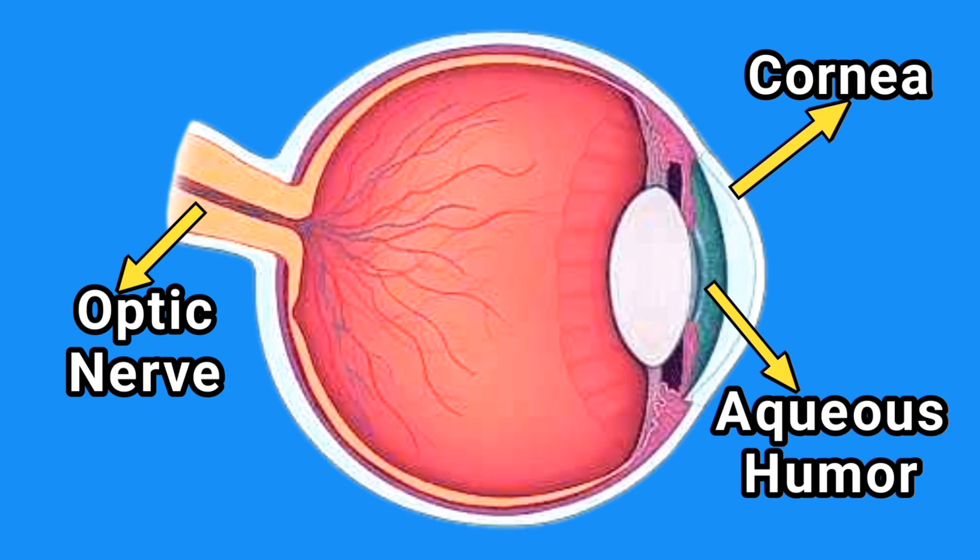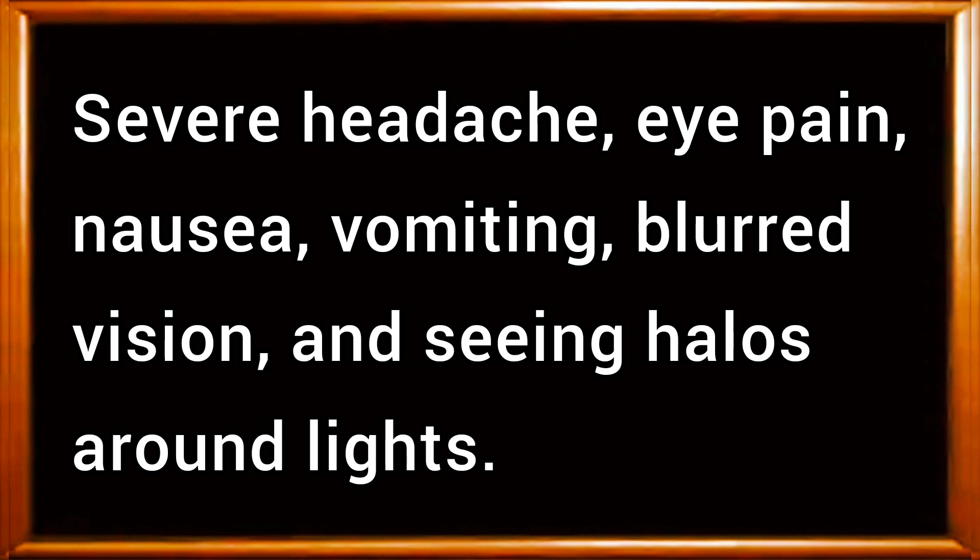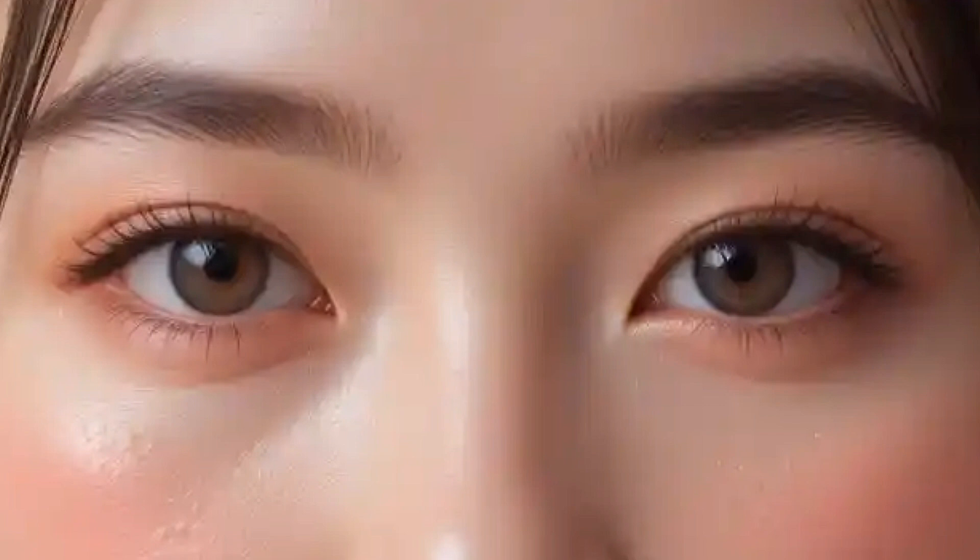Angle Closure Glaucoma occurs suddenly, and its symptoms may include severe headache, eye pain, nausea, vomiting, blurred vision, and seeing halos around lights. If you experience these symptoms, seek immediate medical attention.